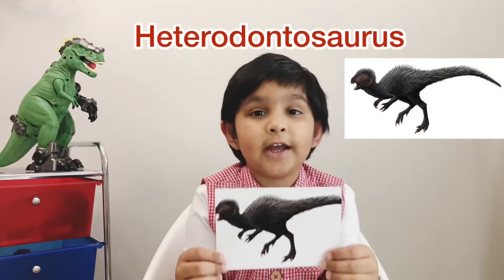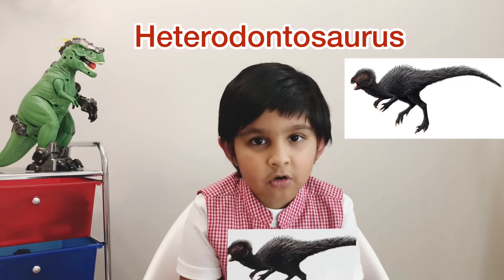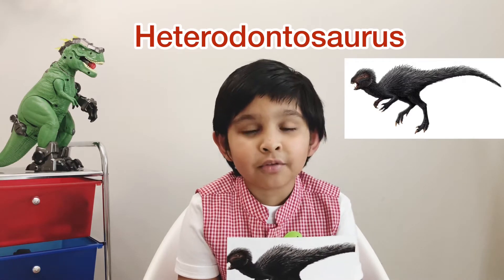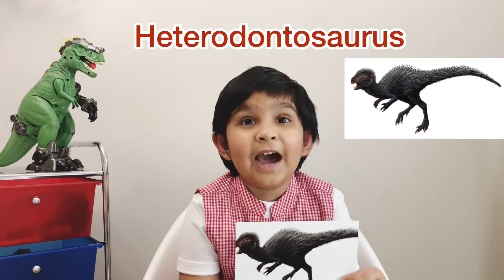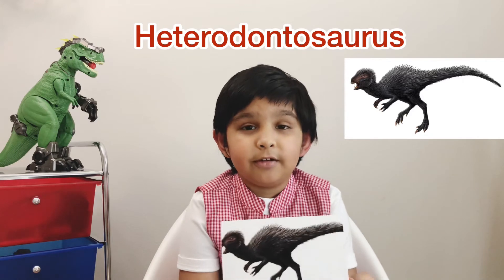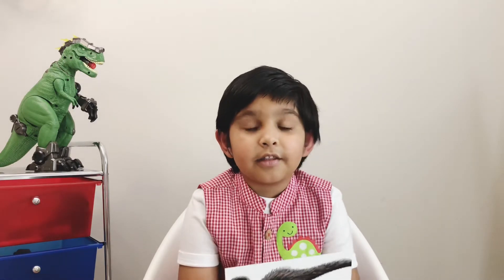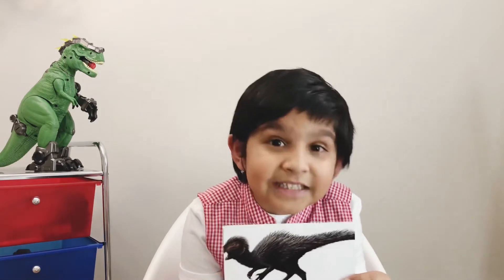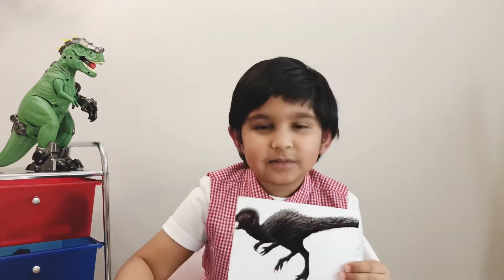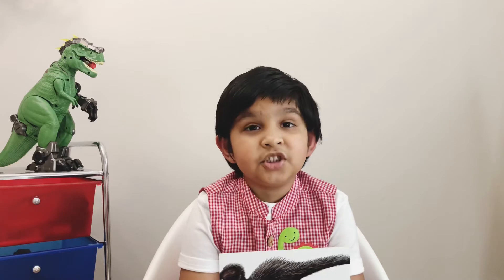This dinosaur is a Heterodontosaurus. I'm going to tell you how to pronounce it — Heterodontosaurus. This dinosaur was a small dinosaur and it lived in the Triassic period. The diet was plants. Something really interesting — this dinosaur had different types of teeth. It had sharp and pointy teeth to cut and grab plants, and flat teeth in the back for chewing plants.